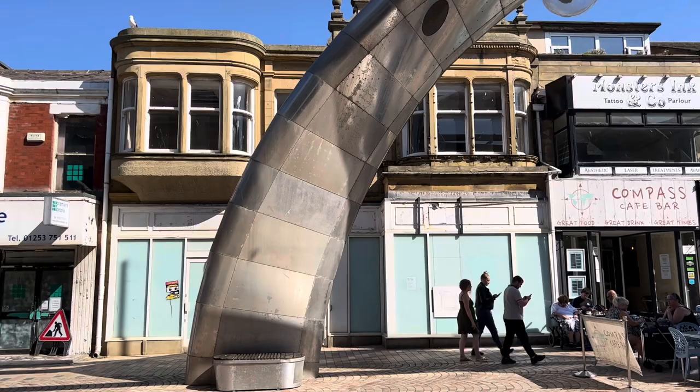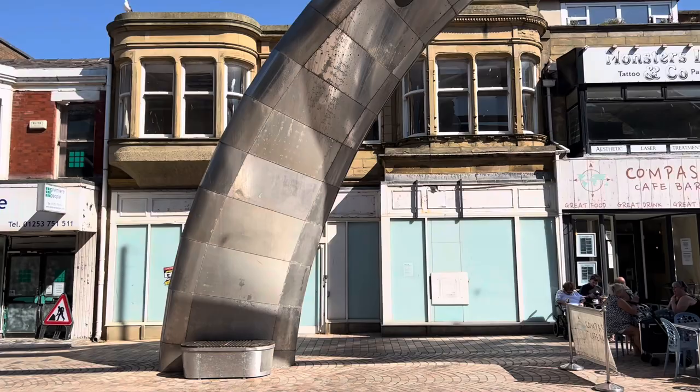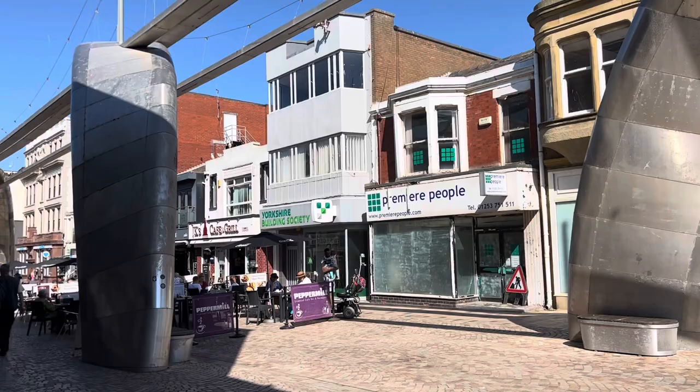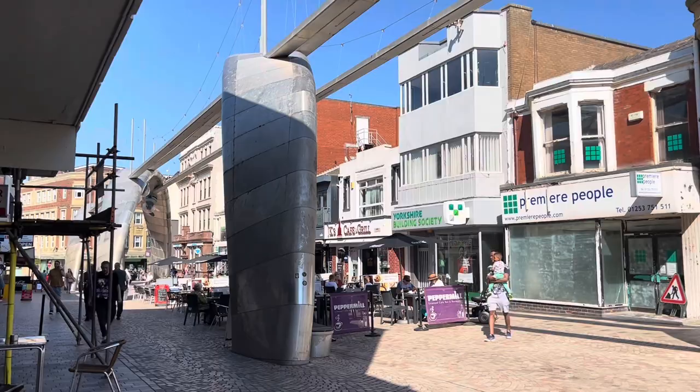A couple of weeks ago I told you about the cat cafe coming to Blackpool, and I reckon it's this old HSBC bank building. Believe it or not they look like they're making quite a bit of progress inside according to their Facebook page. This is Burley Street where you can come and find loads of nice cafes and different things.